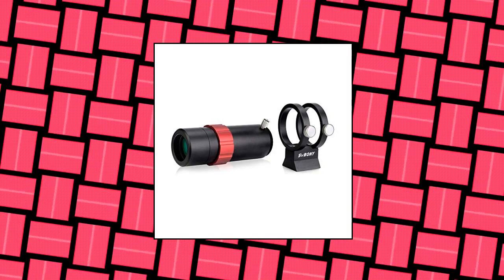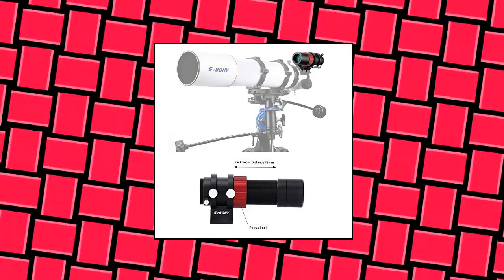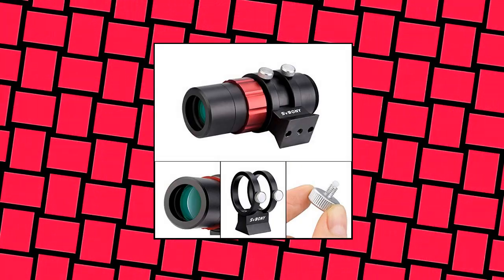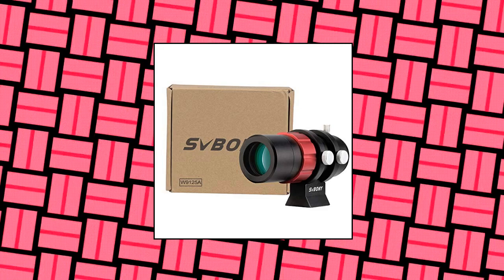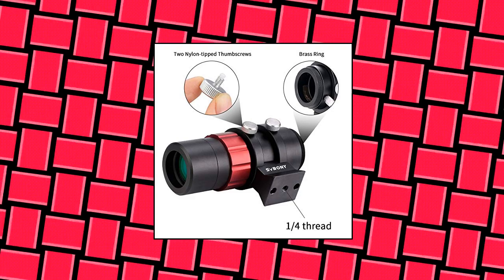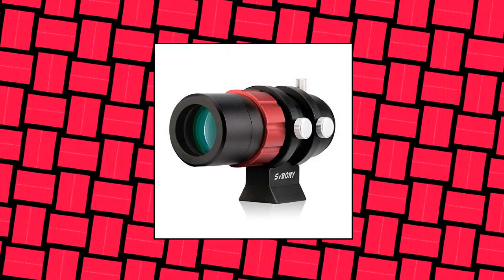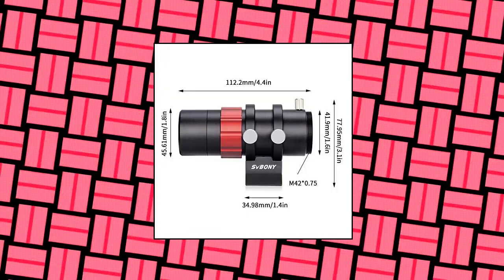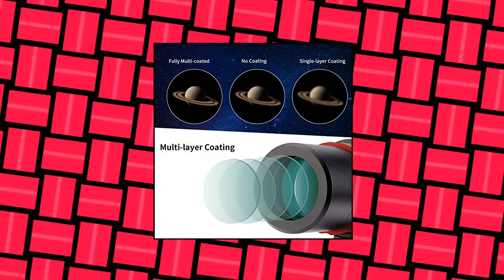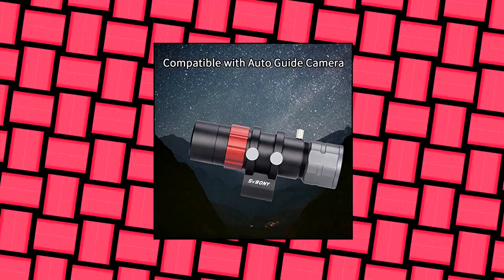Svbony mini guide scope compatible with mainstream auto-guiding cameras. 1.25 inch and M42 mount interface designed for compatibility with SV-305 Pro and Orion, ZWO, QHY, and other auto-guiding cameras. Sharp image with ultra-wideband fully multi-layer coated lens. Doublet glass and 30mm achromatic optics prevent irritating reflections and bring you bright and clear images. 45mm back focus distance allows easy and precise focus adjustments, and F4 aperture optics provides a very wide field of view to quickly find the target when performing astronomical observations.